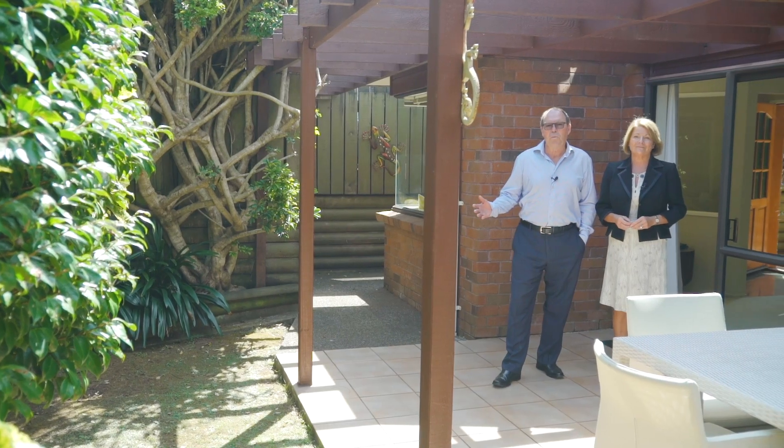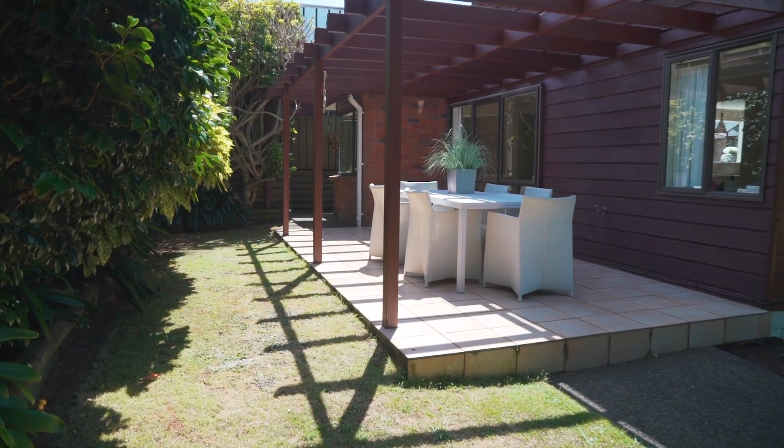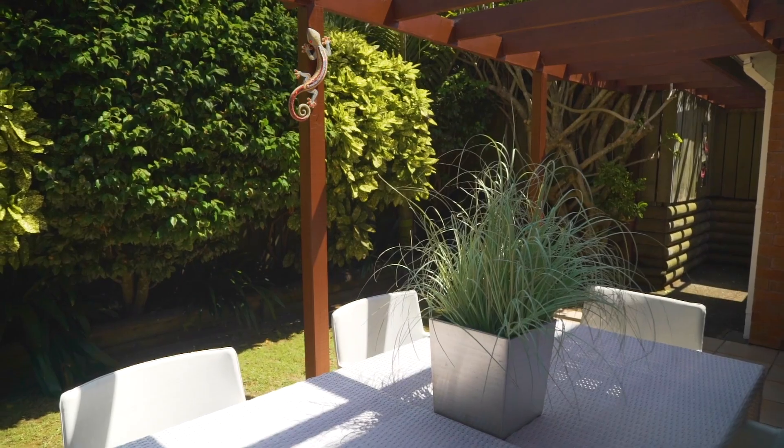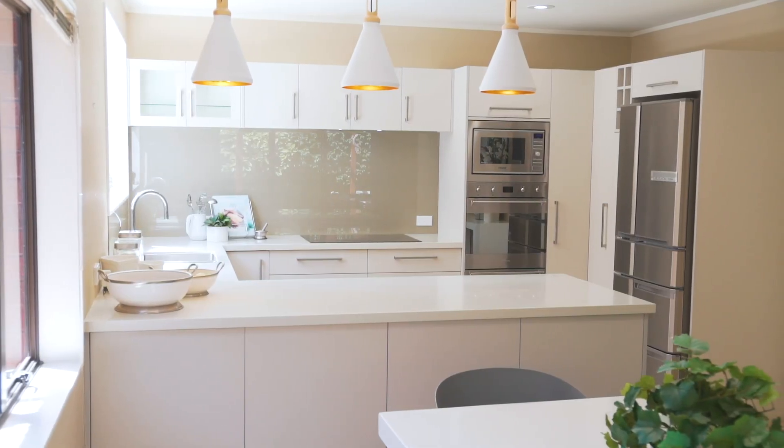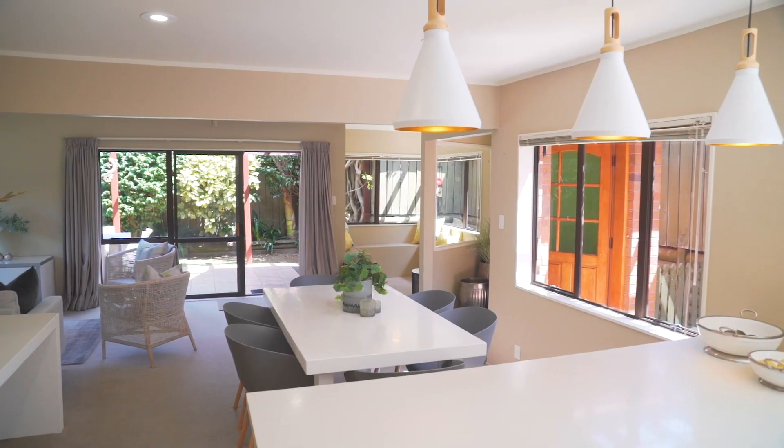And of course this is what everybody wants: a private sunny spot where they can enjoy their al fresco dining. This is the perfect blend of low maintenance living, but also allowing you enough space for kids and pets to play.